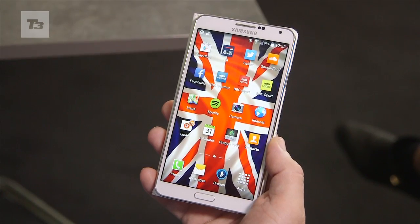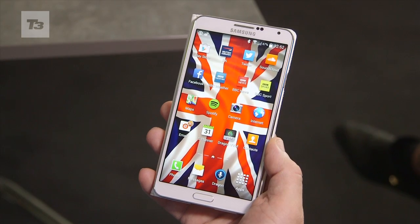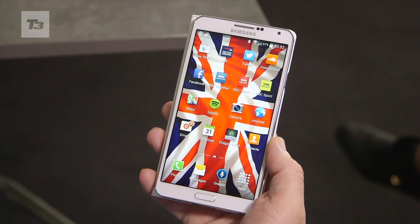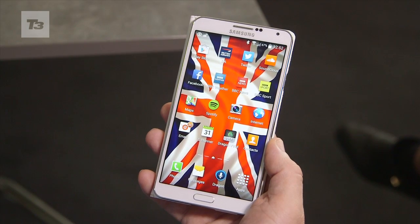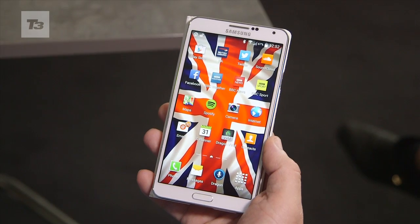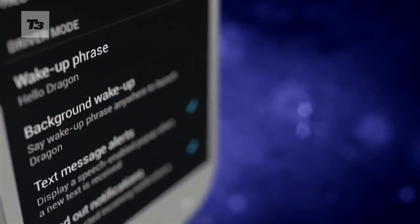This is Dragon Mobile Assistant, which is an application available in the United States Play Store. It has a number of capabilities that you'd expect from a mobile virtual assistant, plus added ones — it has voice biometrics capability and also a wake-up word capability.